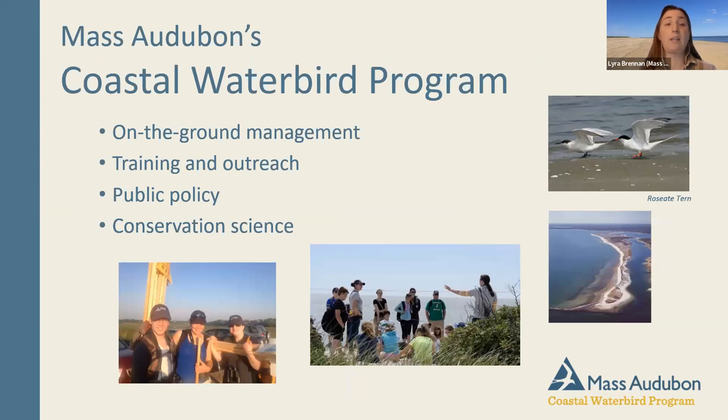We accomplish this in four key ways: on-the-ground management like setting up fencing and signage, doing training and outreach and interacting with folks on the beach, working to further public policy that supports coastal conservation and nesting shorebirds, and engaging in conservation science — from researching what birds are eating to collecting data on restoration and patterns in bird movement.